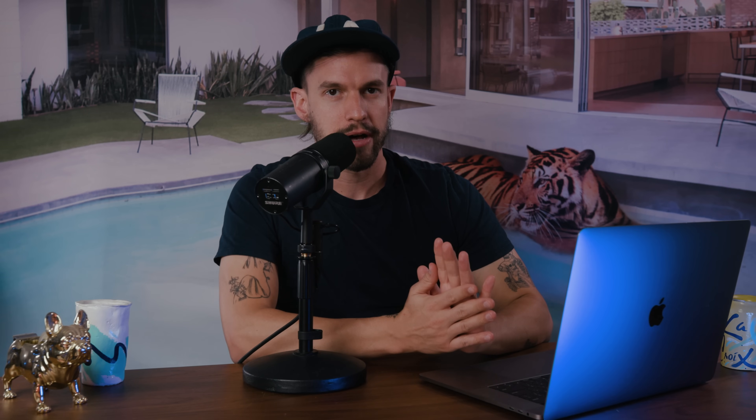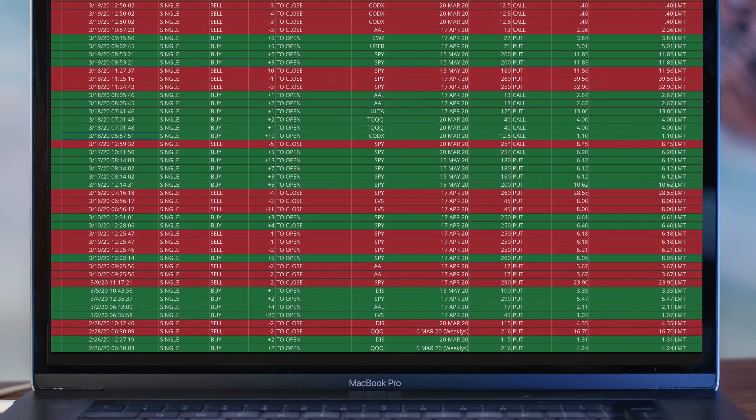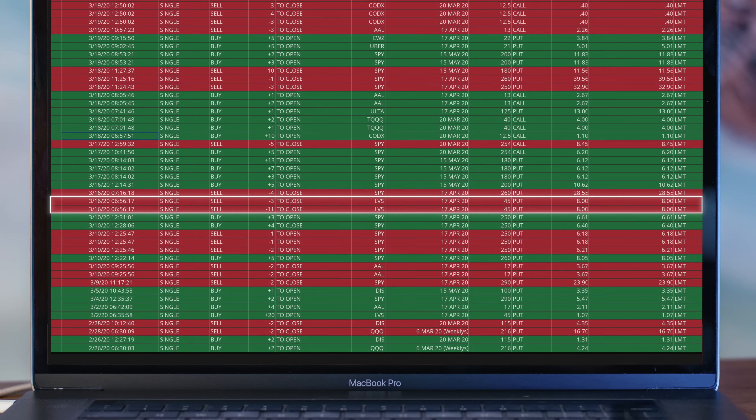My next big trade: on March 2nd, I bought 20 contracts of Las Vegas Sands puts. I figured that Vegas was going to get shut down soon due to the pandemic and that the casinos would take a hit. I was right, and the stock did tumble. By the 16th, the share price had gone from $58 to $40, so my options were now worth $800 each. I decided to sell 14 of my 20 contracts for $11,200, netting a $9,000 profit, and still owned six contracts in case the stock continued to fall. I ended up selling the final six on April 3rd for $810 a piece. This total trade netted me $13,800 in profit.